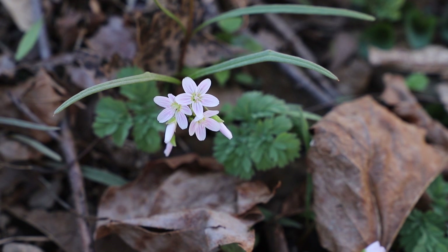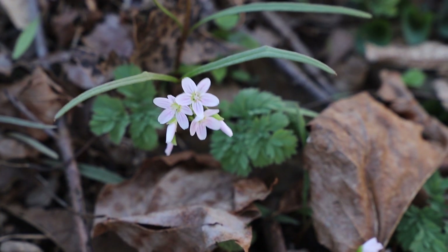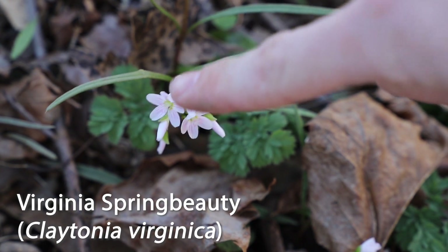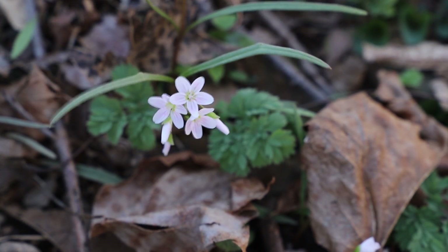This wildflower is one of the sure signs of spring, as you can see it popping up all over. These are called spring beauties. You can tell by these five petals that it has here, and if you look close enough you can actually see that it has pink pollen.